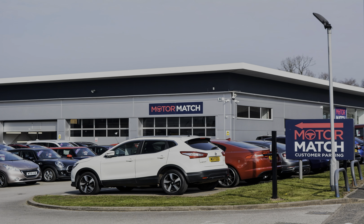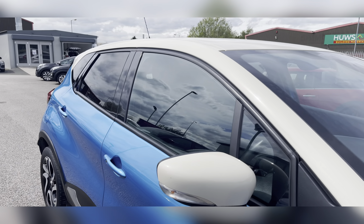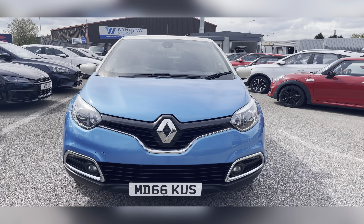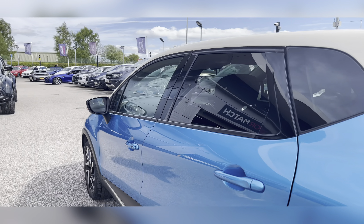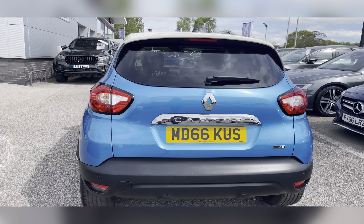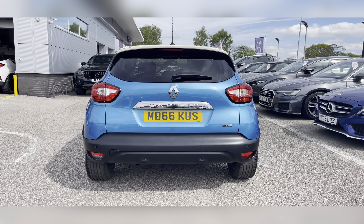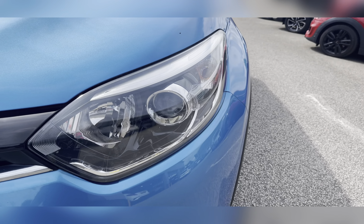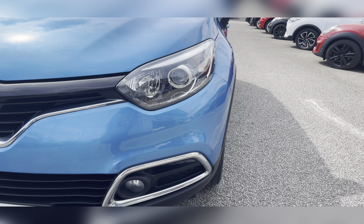Hello, my name's Lissy from Motormatch Stafford and I'll be taking you around this approved used Motormatch vehicle. Today's 360 steering interior tour is on this Renault Captur 1.5 dCi Energy Dynamic S Nav, which is a diesel manual. This vehicle is also ULEZ compliant and is finished in Tahoe Blue paint. To start off with, you have your LED daytime running lights, which are brilliant for making you more visible, especially to other road users.